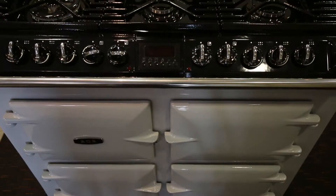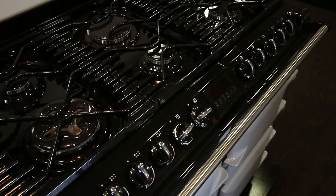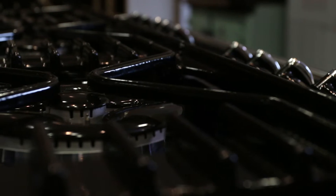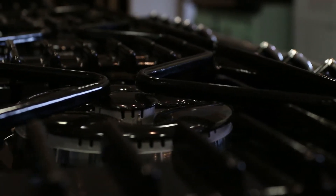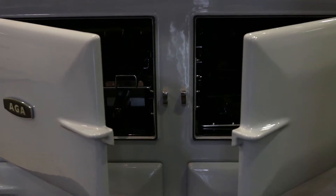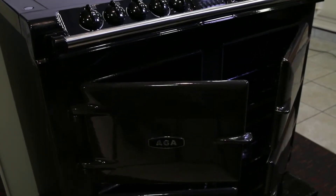If you're looking for the style, reliability and durability of an Agha, but the flexibility of a conventional cooker, the solution can be found in our stunning S-Series and Masterchef conventional range cookers. The S-Series, with its choice of gas or ceramic hob, shares the same design presence and attention to detail as the heat storage Agha cooker.